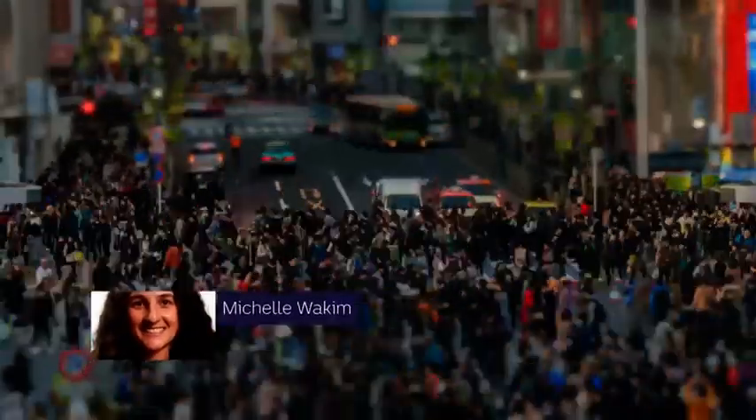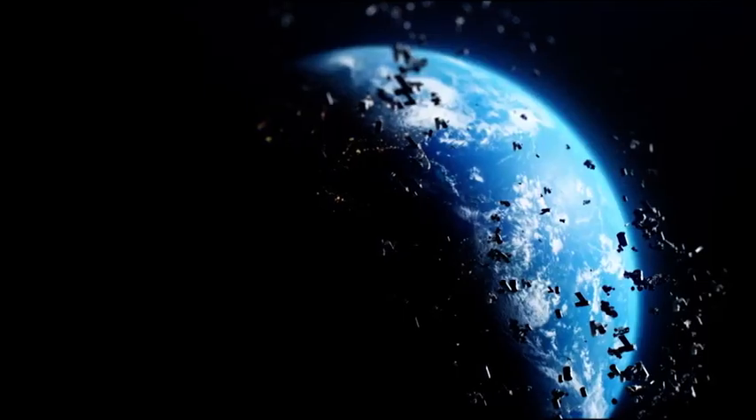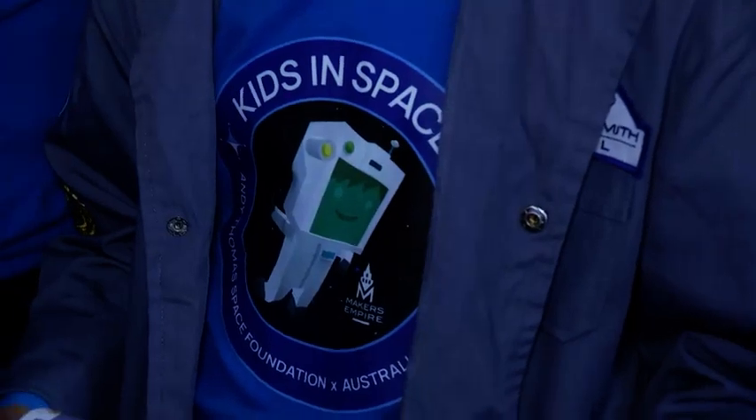Climate change, overpopulation and space junk. These are just some of the issues we face here on Earth and beyond. So who's going to come up with solutions for these problems? I reckon these guys might be able to help us out.